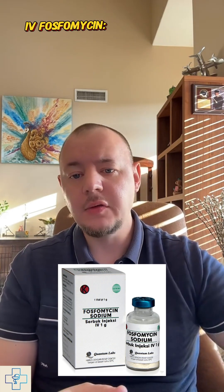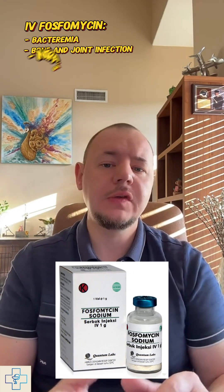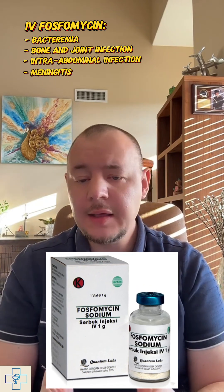While it's a convenient option, it's not a one-size-fits-all solution. Fosfomycin is FDA approved specifically for uncomplicated UTIs in women. It's not meant for more serious infections like pyelonephritis, prostatitis, or recurring UTIs, especially in men. Outside the U.S., fosfomycin is also available in an intravenous form, used in hospital settings for more severe or drug-resistant infections, such as bacteremia, bone and joint infections, intra-abdominal infections, and even meningitis.